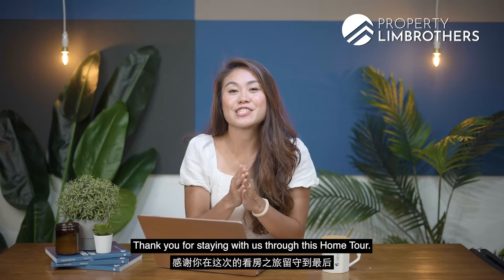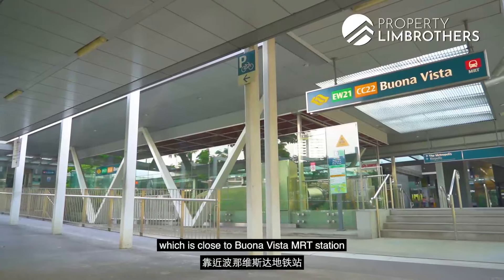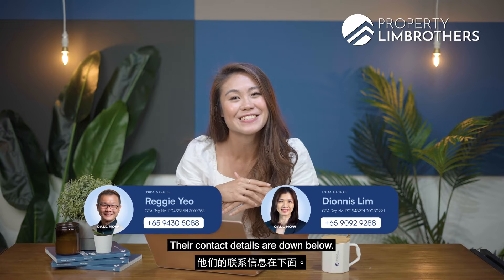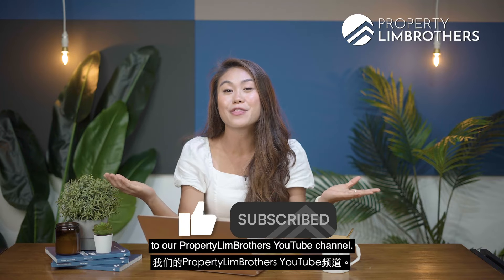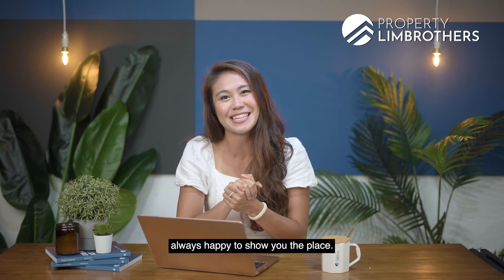Thank you for staying with us through this home tour. If you are looking for a 1-bedder unit in District 5, close to Buona Vista MRT Station with good growth potential, do give our listing managers a call — their contact details are down below. Do also hit the like and subscribe button on our Property Lim Brothers YouTube channel. We are also on Facebook, Instagram, and TikTok. My name is Yen Yen, Property Lim Brothers — always happy to show you the place.